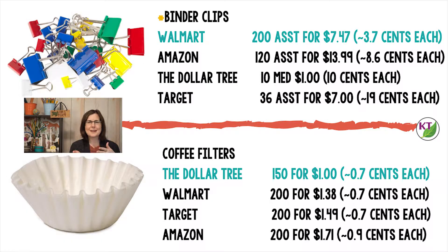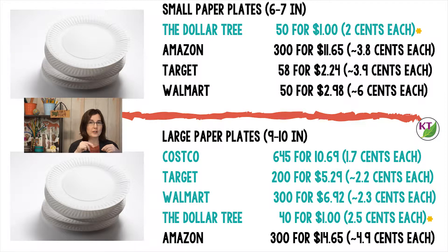Binder clips were a little tricky to compare because they come in all those different assortments, and some offer different amounts of different sizes. Walmart came in as the winner on price — I would probably follow this up by checking at some brick and mortar office supply stores as well. For coffee filters, it was an extremely competitive race — it doesn't really matter where you get these; they're going to be cheap wherever you go. For small dessert-sized paper plates, Dollar Tree is the clear winner, and they have a lot of variety in different colors. But if you need a bunch of standard white large plates throughout the year and have a Costco membership, that's going to be your best price value.